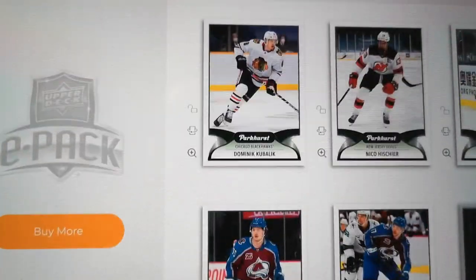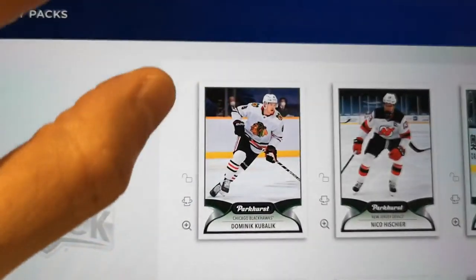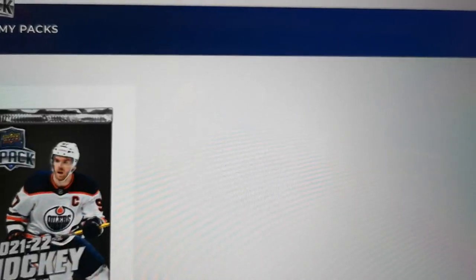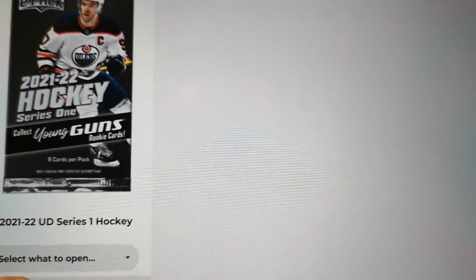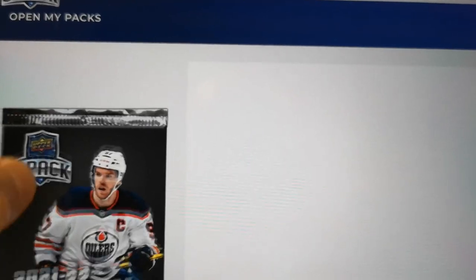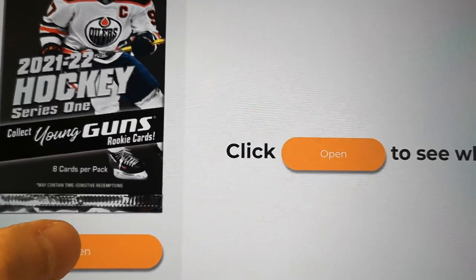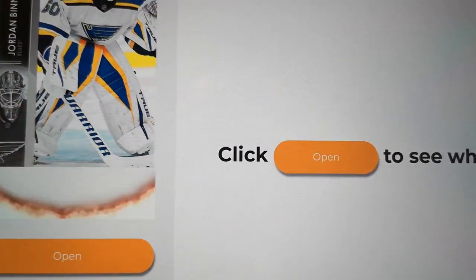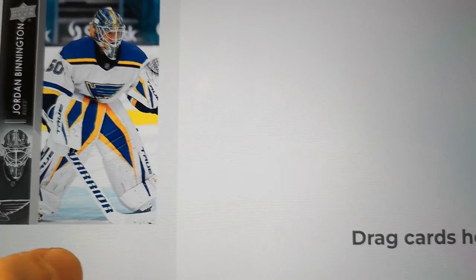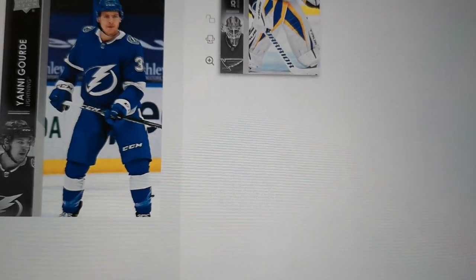Let's open more packs. Let's go to the Upper Deck Series 1. We got kind of skunked the last batch, so hopefully this is a little bit better. We're still chasing Cole Caufield and Zegris. We had fun at the Toronto Sports Card Expo this week — it was pretty good. I didn't get to film some of the products we opened, but it was pretty good.